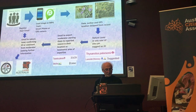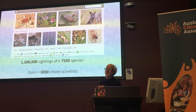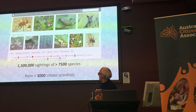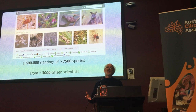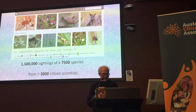Sounds fairly simple. But across those platforms, you've now got access to a million and a half records that weren't previously in the public database, and that's come mainly from existing nature groups who had their own data, and 3,000 citizen scientists out there.